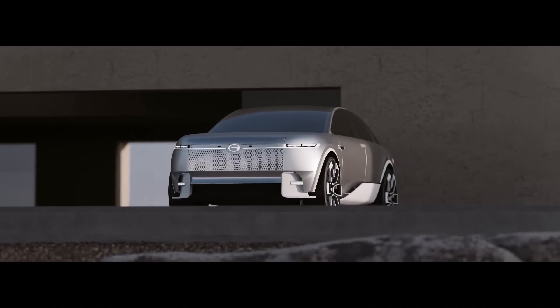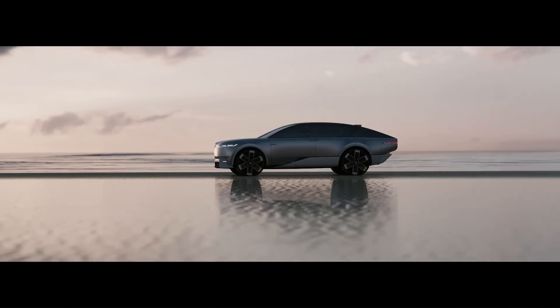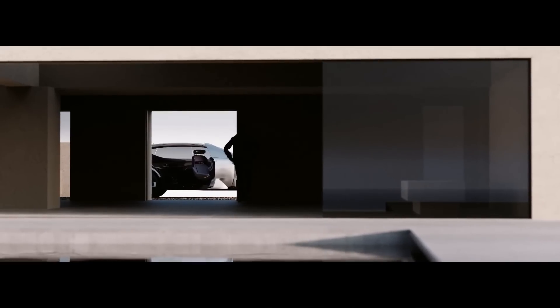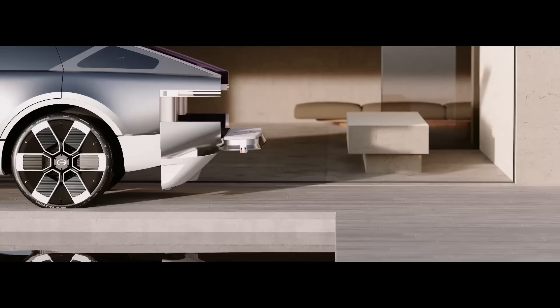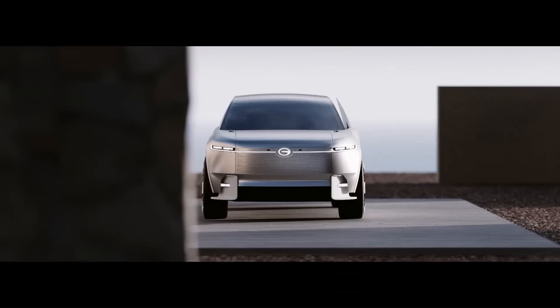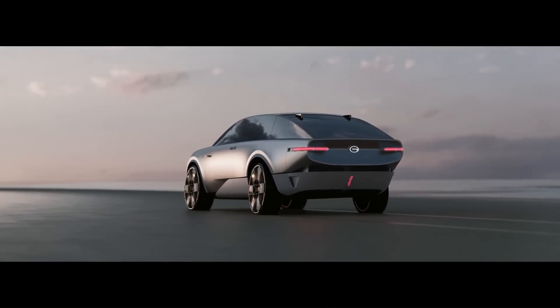The Era is powered by a hydrogen fuel cell system that produces 540 horsepower and 403 kilowatts of torque, using two rear-mounted electric motors. It has a zero-emission driving range of 800 kilometers and can be refueled in just five minutes — much faster than a conventional electric car.